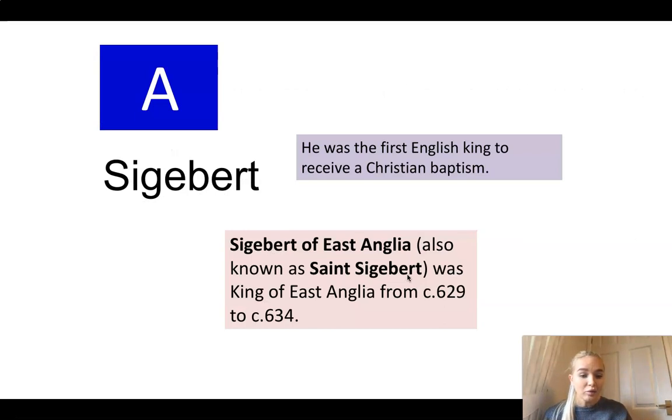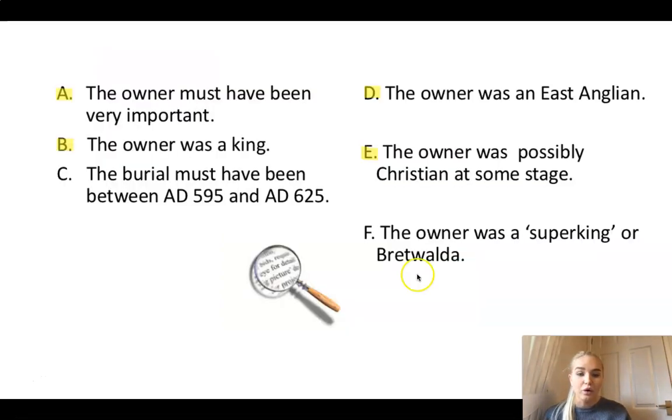He was king from 629 to 634, which is after 625. So let's have a look at the next person - maybe the next one will give us a bit more help.